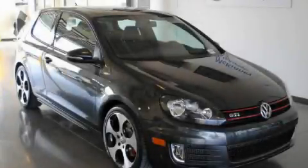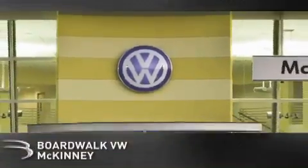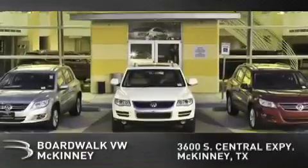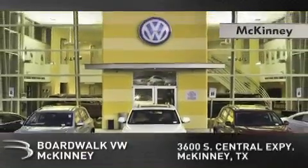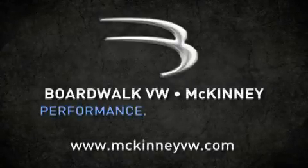Stop by today and test drive this automobile for yourself. Boardwalk Volkswagen McKinney is conveniently located at 3600 South Central Expressway in McKinney. Come experience the Boardwalk difference today. When you think Boardwalk, think performance. It's what we do.